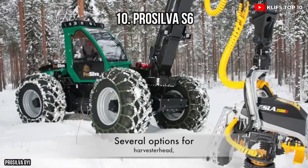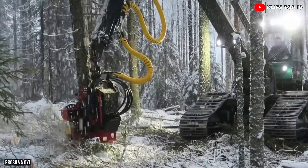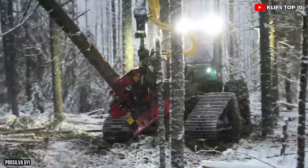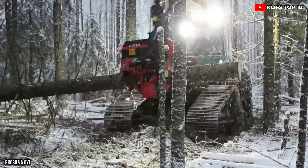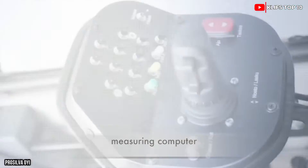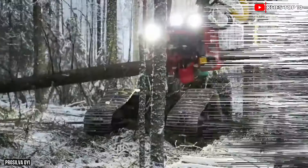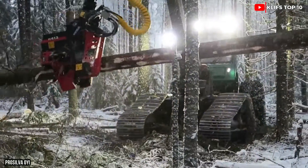Number 10: ProSilva S6 — a Finnish harvester that is effective and prolific. It can be fitted with various harvester heads and is intended for intermediate felling. Its 25-foot-long, 44,500-pound cabin includes a stabilization system for the operator's convenience. The engine produces 848 foot-pounds of torque and 429 horsepower.